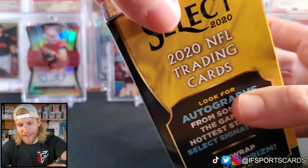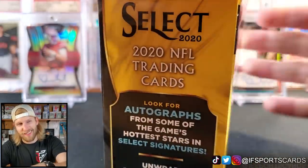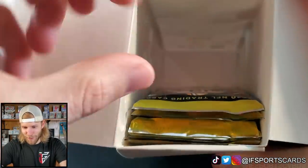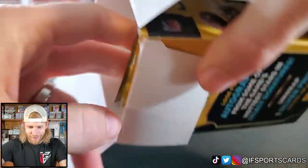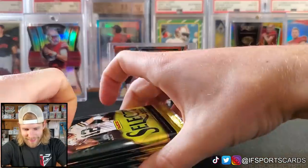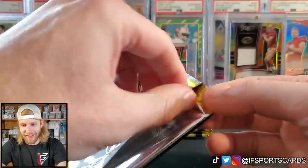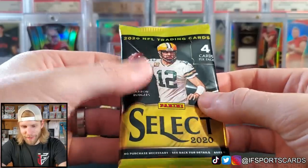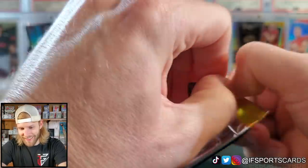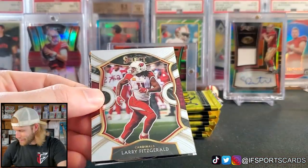I hope you guys had a great week and hope you got something fun planned this weekend. Me and a few buddies are going golfing — it's gonna be mid-50s here in Minnesota. These packs are just kind of floating around inside the box, which is interesting. I don't think we're gonna get any tie-dyed numbered stuff; I think they're probably gonna hold that for hobby. But these packs feel very, very thin.